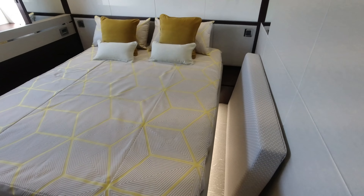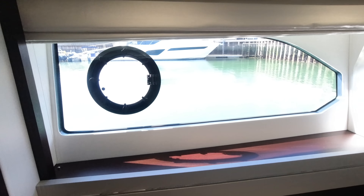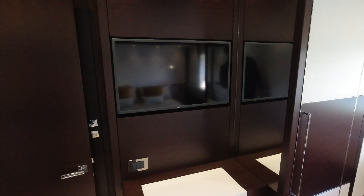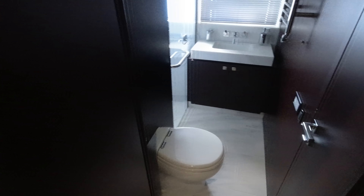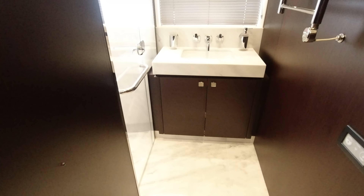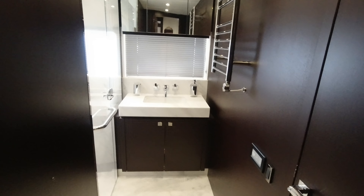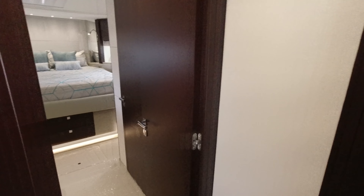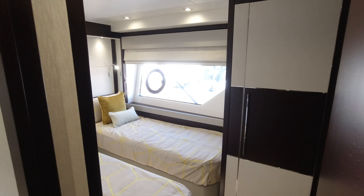Moving forward to the starboard double cabin — a large island double bed with plenty of room to walk around, storage drawers either side, a good-size wardrobe in the corner, and beautiful panoramic windows letting in a lot of natural light. There's a 32-inch TV with DVD and Bluetooth. Moving forward is the day heads if you've got guests on board — electric heated towel rails on the bulkhead — which services that double cabin via a direct jack-and-jill door as well as the corridor entrance.